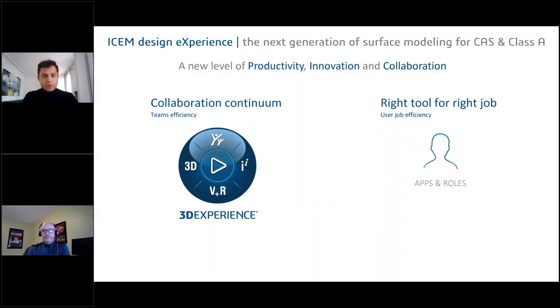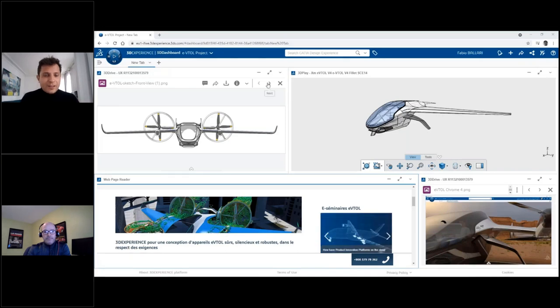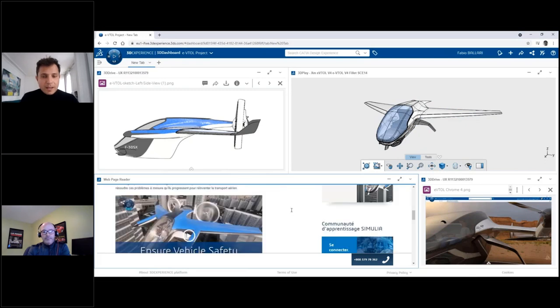To recap: thanks to the 3DEXPERIENCE Platform on the left, we guarantee the digital continuum — collaboration and streamlined workflow. And with ICEM Design Experience, which is an app of the 3DEXPERIENCE Platform, we now have the right tool for the right job, very specifically.